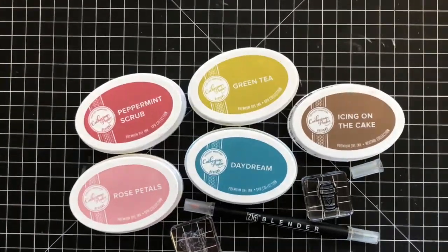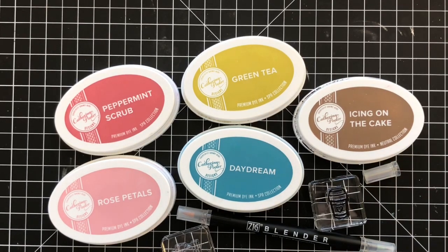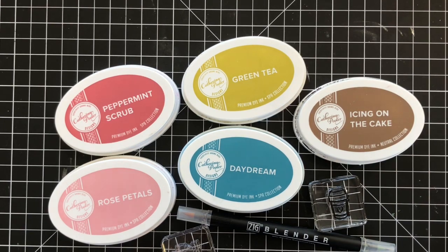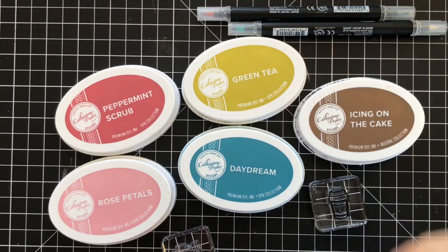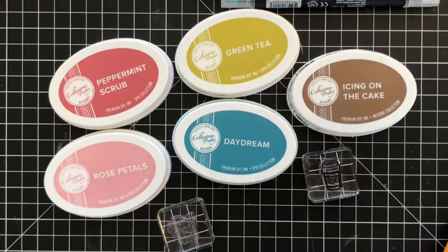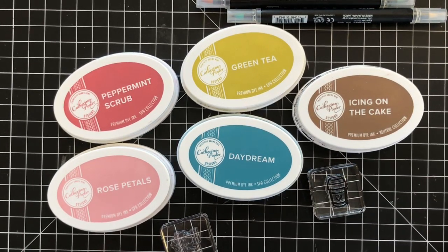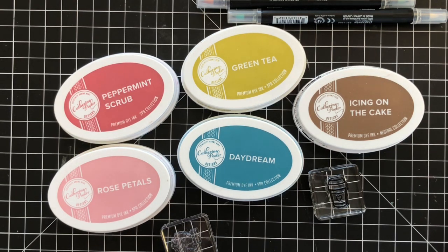Hey there, it's Katherine from KatherinePooler.com. I'm doing a little creating in my stamp room today getting ready for our live event this coming Saturday, November 3rd, at Craft Habit in Raleigh. If you're anywhere near Raleigh, North Carolina this weekend, we hope you will pop in and hang out with us. We are going to be revealing our new product line — we have several new products coming, including a whole new product line.